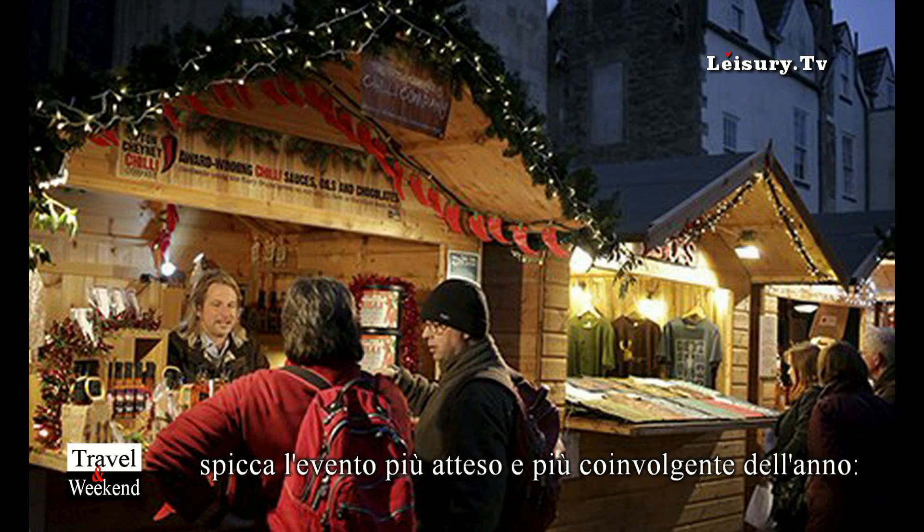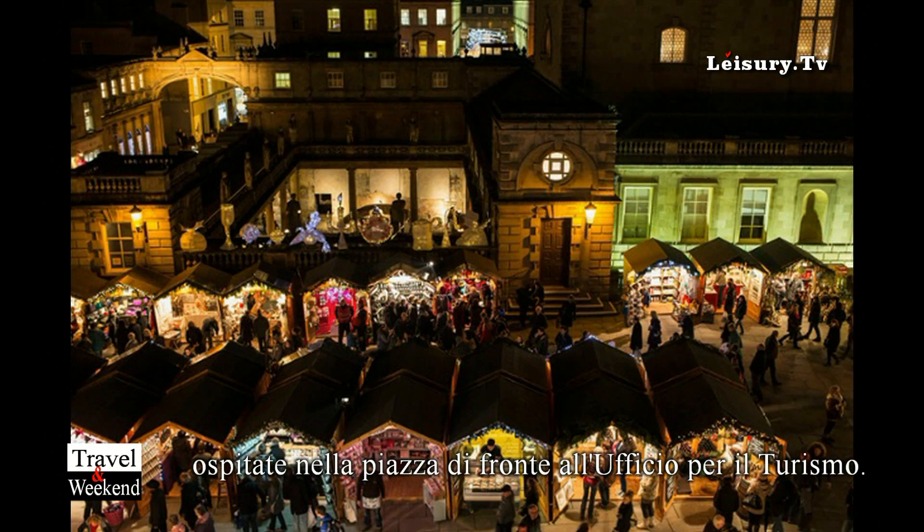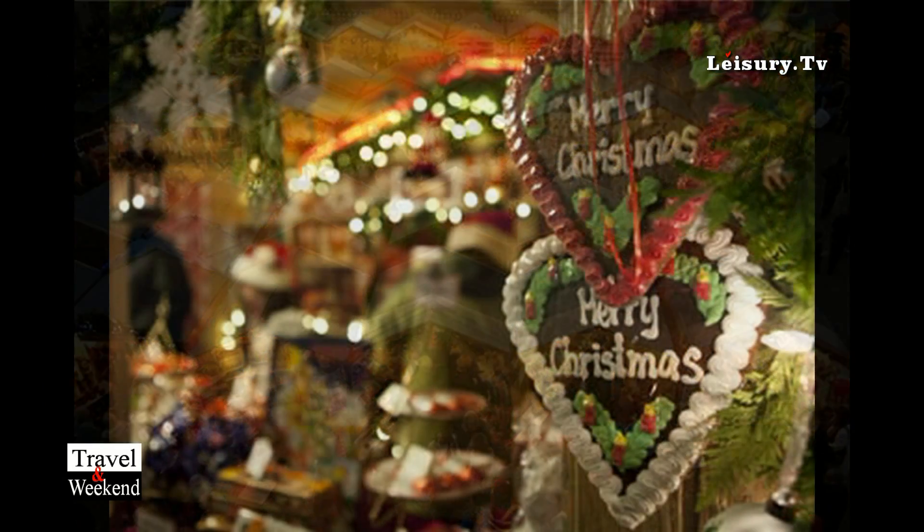Our big festival of the year, which is run by Bath Tourism Plus, is the Christmas market — all in front of our office — with over 150 different chalets with all sorts of Christmas things and souvenirs for people to buy.